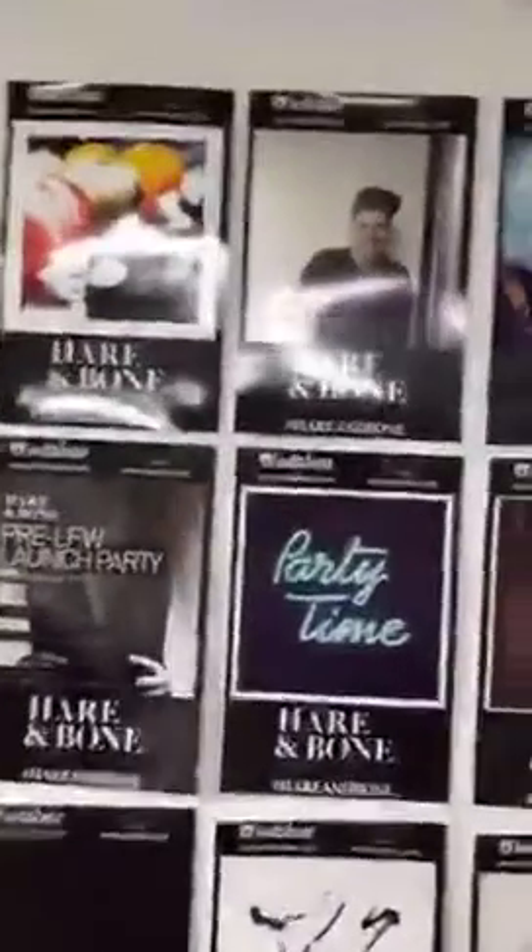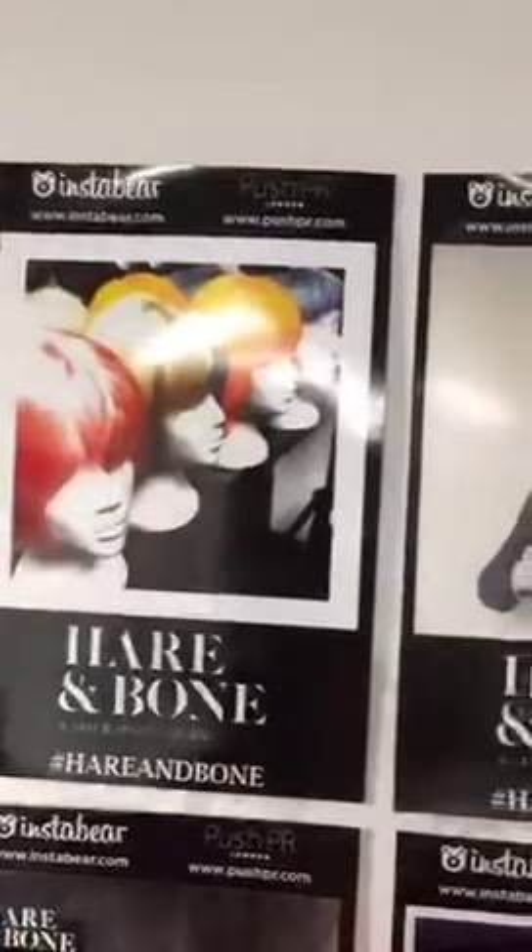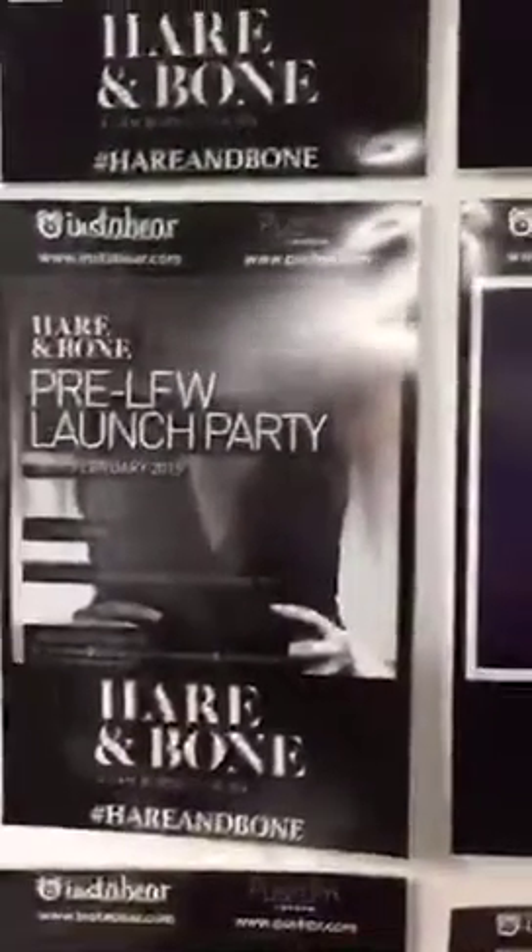We've got some cool pictures from our launch party here on the wall. We had a wig bar, so people who came to the party could try on different wigs and they'd hashtag 'hair and bone' - it would print out and go out to Instagram. It was a really good way to create a buzz and some PR for the launch party.